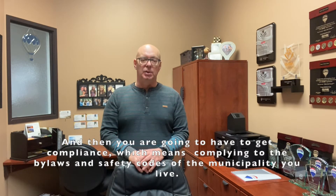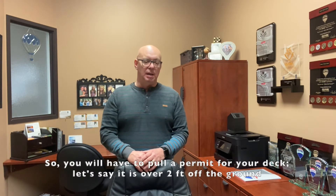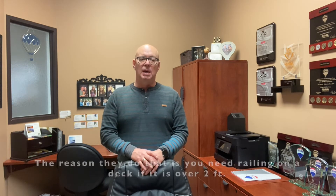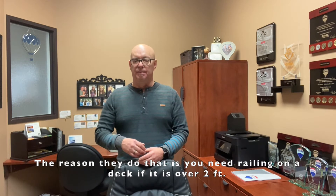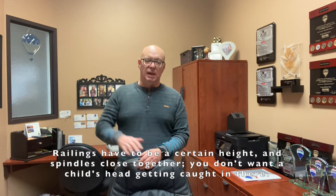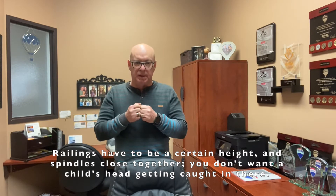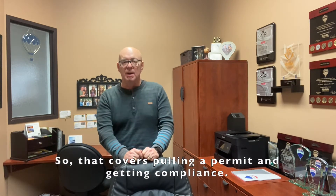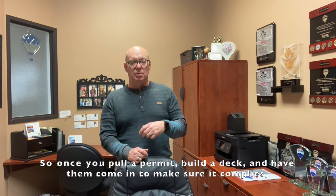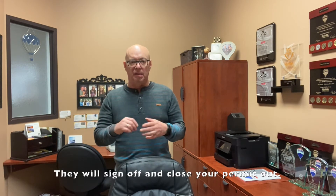After that, you're going to have to get compliance, which means complying with the bylaws and safety codes of the municipality you live in. So you have to pull a permit for your deck if it's over two feet high off the ground. The reason they do that is to ensure you have a railing at that height — the railing has to be a certain height, and spindles have to be a certain distance apart so kids can't get their heads stuck. So once you pull your permit, build your deck, they come in, have a look, make sure it complies, and then sign off and your permit is closed.